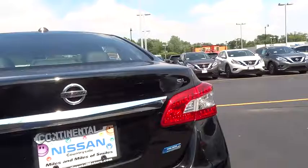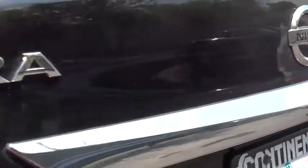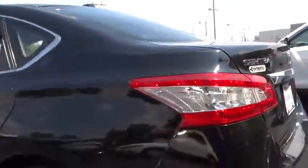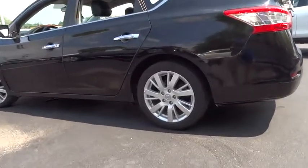Bucket seat, CD player, trip computer, power door locks, MP3 player, power windows, child safety locks, passenger airbag, auxiliary audio input, intermittent wipers.